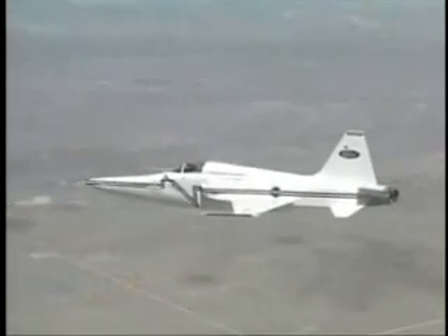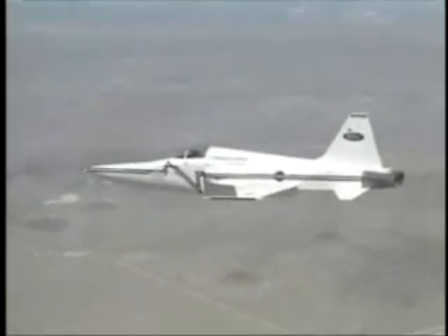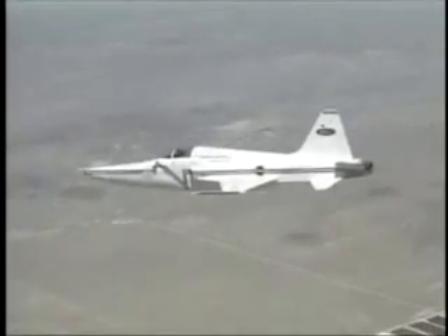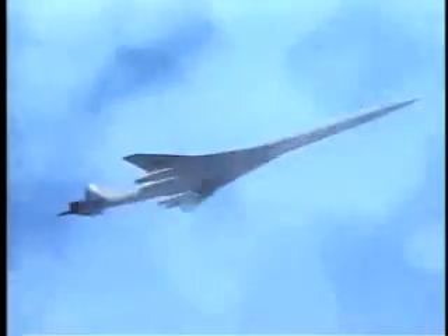Researchers found that by designing the wings and body of an aircraft to a specific shape, the pressure waves generated can be kept from merging together. The resulting shock waves are therefore much weaker in strength, and the sound heard on the ground is less intense. With this new breakthrough, supersonic flight over land may finally be within reach.